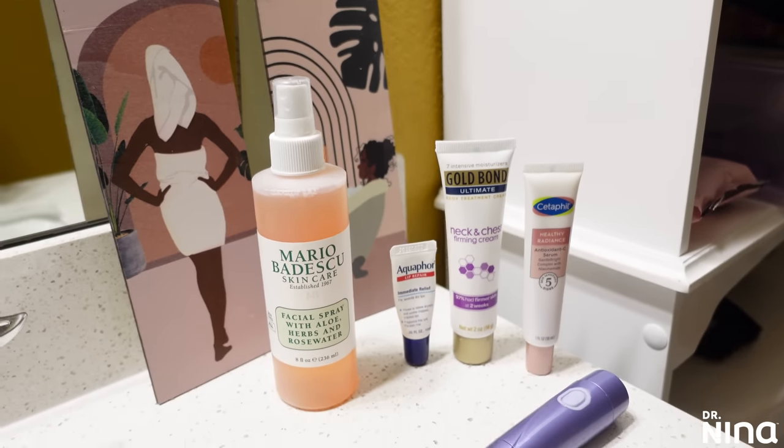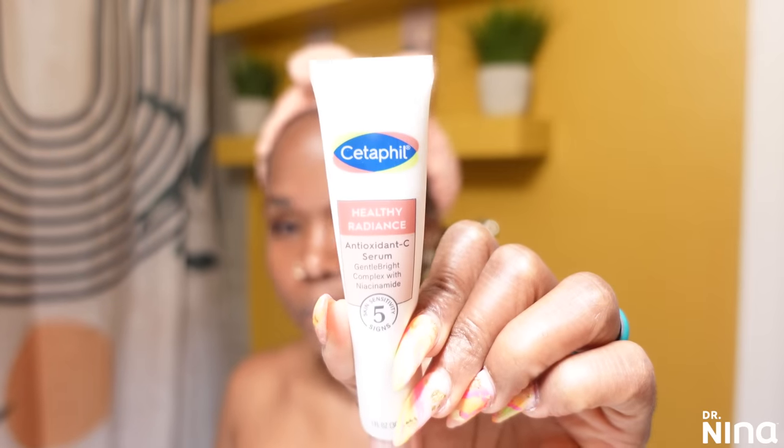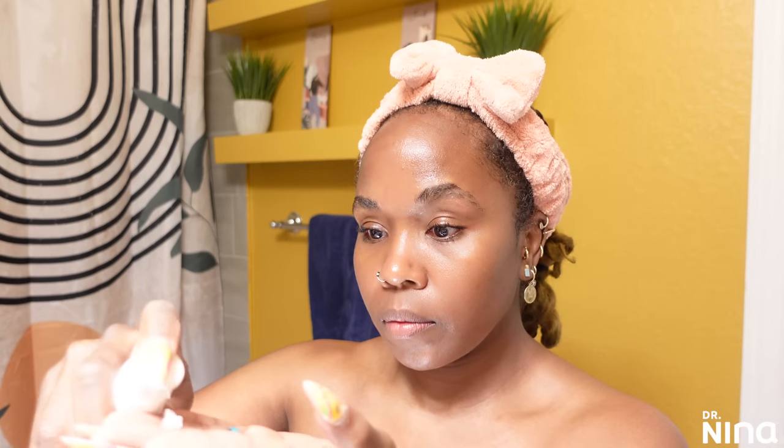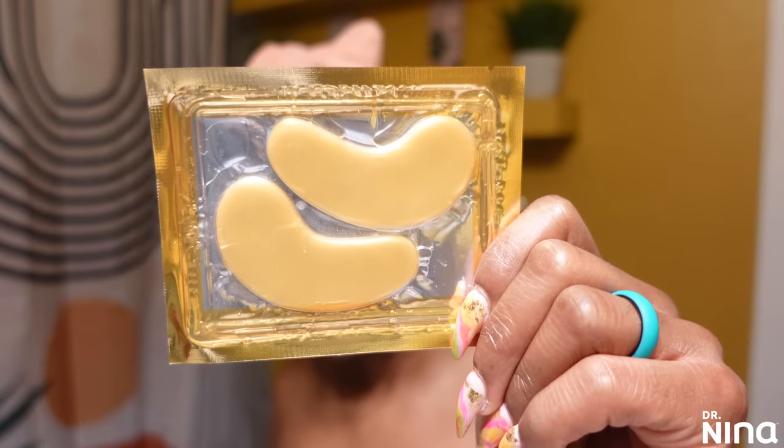It's time for the treatments. I'll be using the Mario Badescu Facial Spray with aloe, herbs, and rose water — it feels so good and refreshing, helps with those pores, and keeps moisture within. I'm also using the Vitamin C serum, or the Antioxidant C Serum by Cetaphil. It works really well on my skin, keeps my skin happy, helps cut down on dark marks and scars. I'm using the Differin moisturizer which also has an SPF — I still use it at night sometimes because it provides great moisture without leaving me oily, and I believe it has oil absorbers.